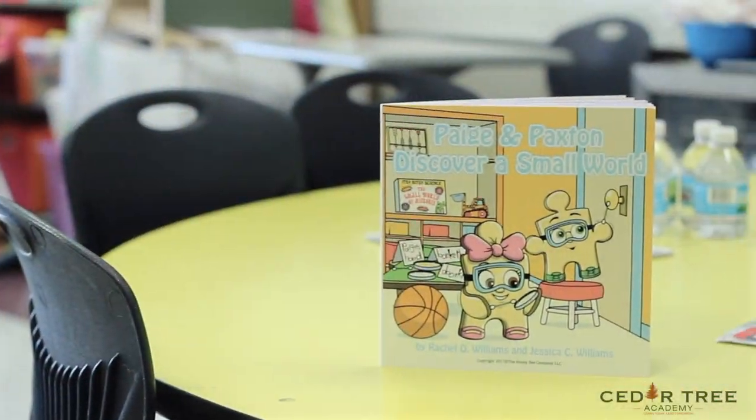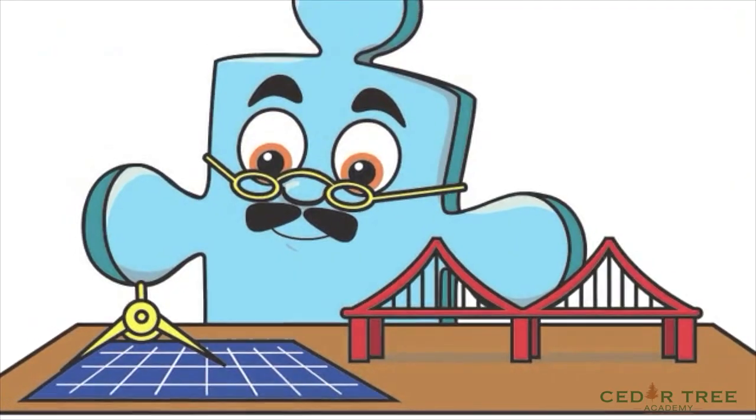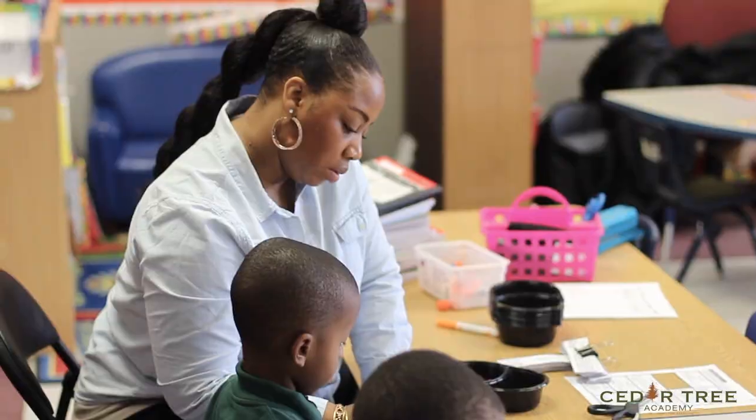Cedar Tree uses the Page and Paxton Elementary STEM curriculum. Students are introduced to Page and Paxton and follow them through their journey learning all about STEM and the many career choices in STEM.